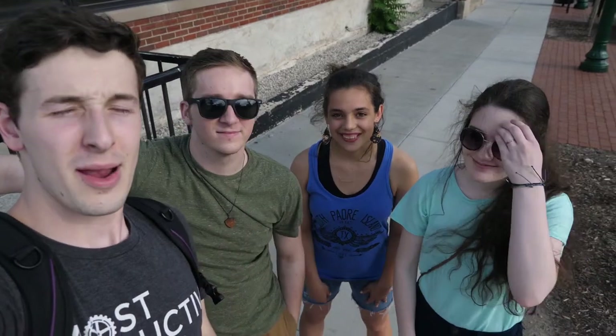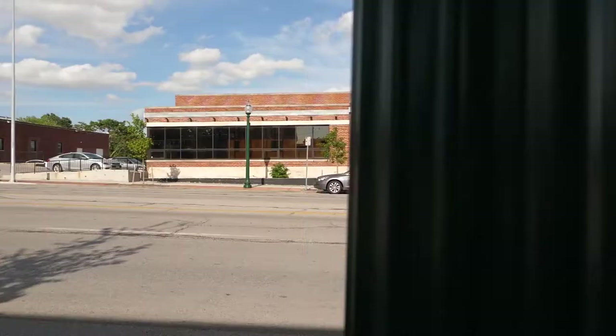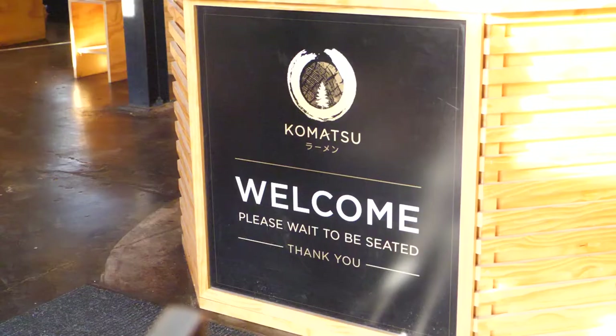Welcome back to another episode of Will Vlog for Food. I'm Josh. I'm Tim. I'm Celeste. I'm Amy. And today we are at Komatsu Ramen in Westport, which is in downtown Kansas City. We're super excited to try it out. Let's go in.